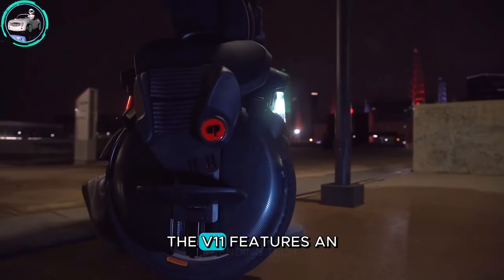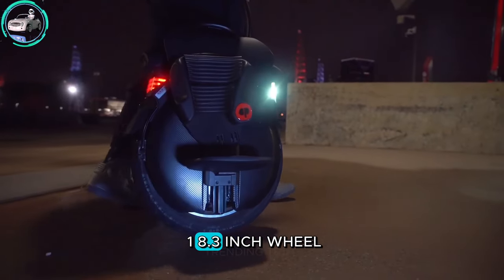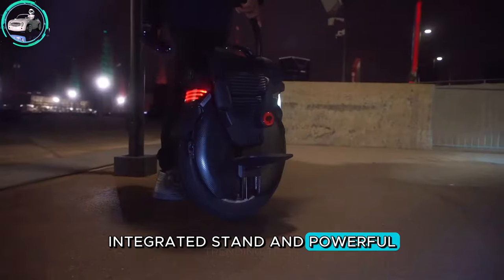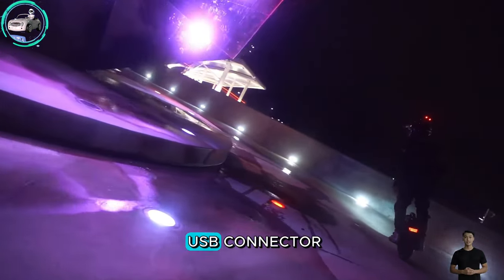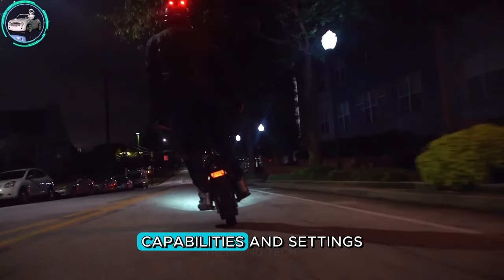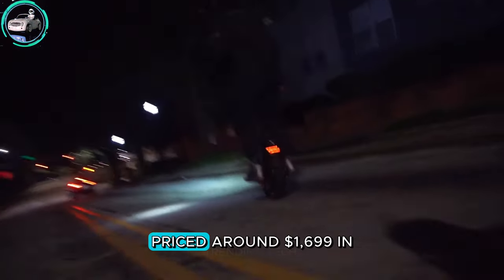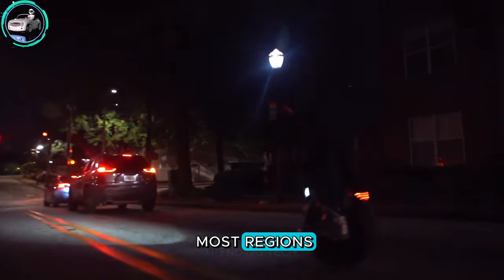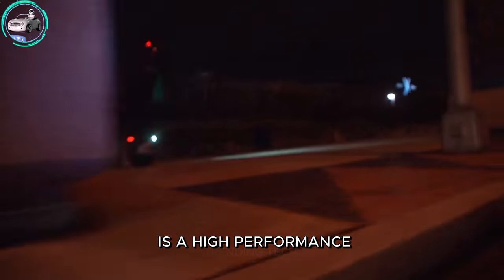Combining durability with style, the V11 features an 18.3-inch wheel, Scorpion-style handle, integrated stand, and powerful headlights and taillights. The inclusion of a USB connector allows connection to the InMotion app for additional capabilities and settings. Priced around $1,699 in most regions, the InMotion V11 is a high-performance electric unicycle ready to conquer various terrains effortlessly.